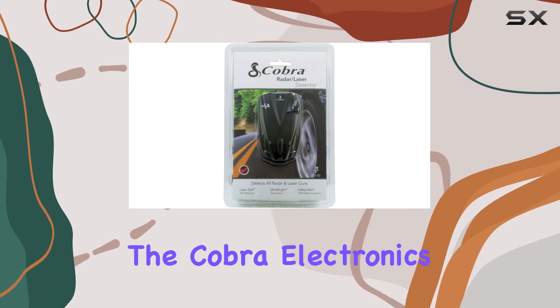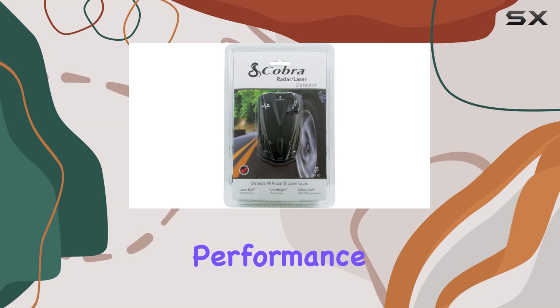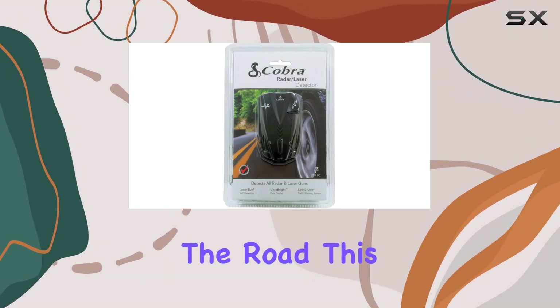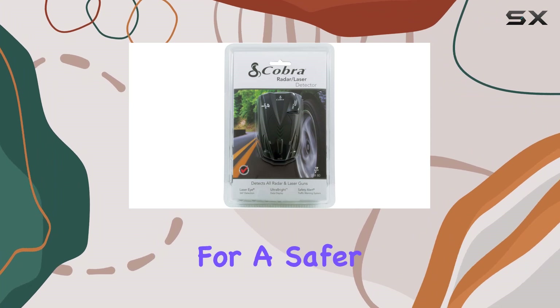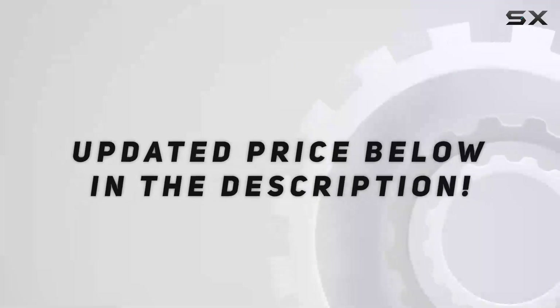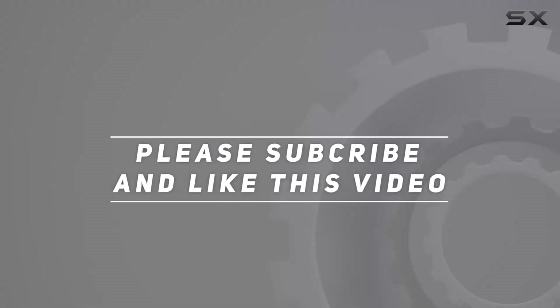Overall, the Cobra Electronics SSR-80 is a top-tier radar detector that offers exceptional performance and features. Whether you're a seasoned driver or just hitting the road, this device is your ultimate companion for a safer and more enjoyable driving experience. Check out the video description for updated price, and thank you for watching this video.